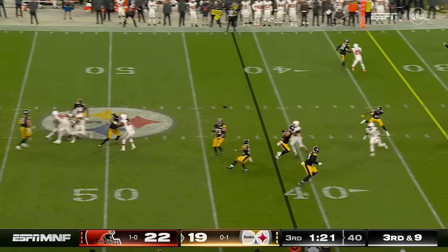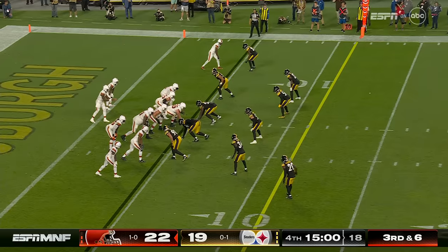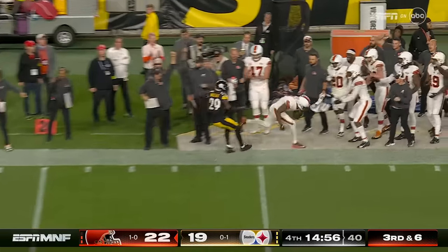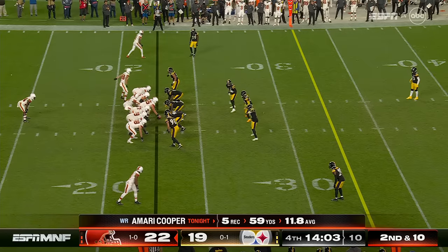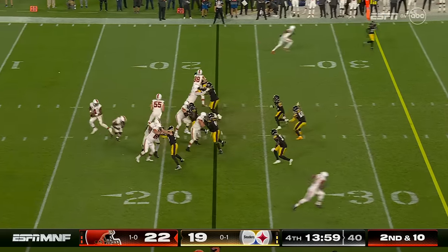There's Garrett right up the gut — that was tipped. Blitz, Watson gets rid of it — spinning grab and the catch is made by Amari Cooper. He can do a lot of good things: he can beat you deep, but he's one of the better route runners in all of football.